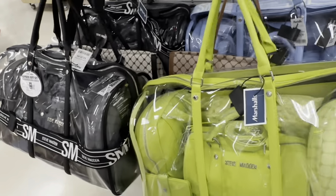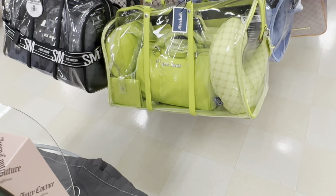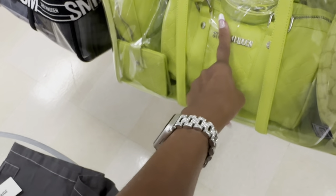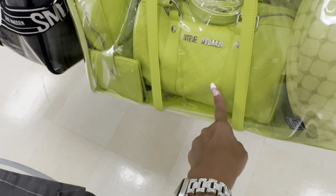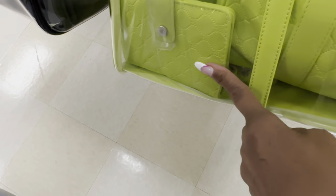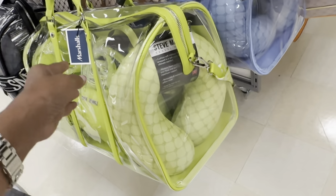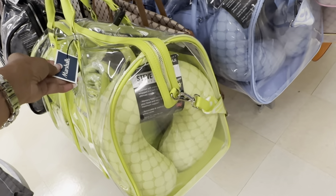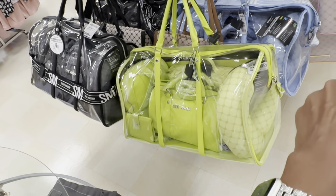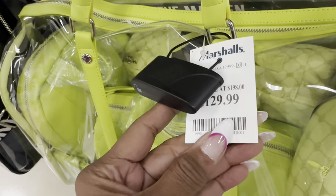Check out this Steve Madden travel bag right here — you get a backpack in there, a cosmetic case, a crossbody barrel bag, something that looks like a possible cover, and you get a neck pillow right here. Isn't this gorgeous? They have it in black, green, and blue. $130.